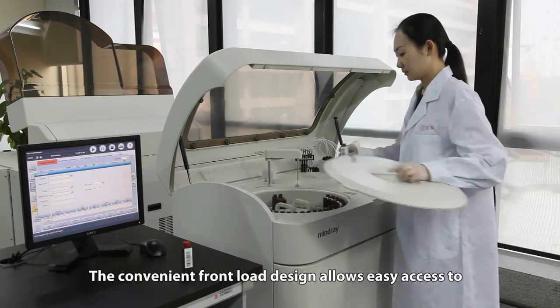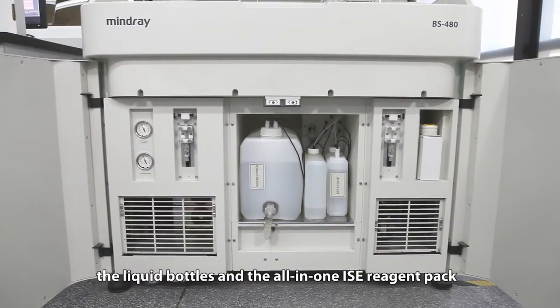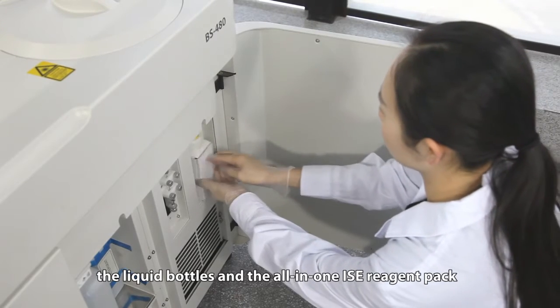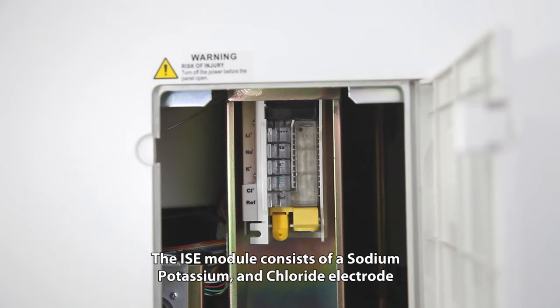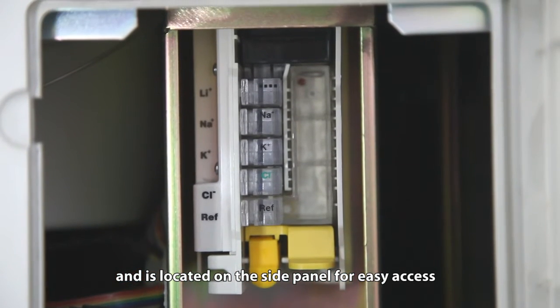The convenient front load design allows easy access to the liquid bottles and the all-in-one ISE reagent pack. The ISE module consists of a sodium, potassium, and chloride electrode and is located on the side panel for easy access.